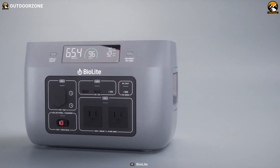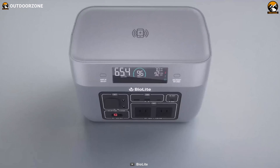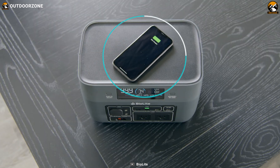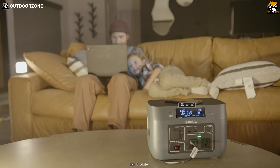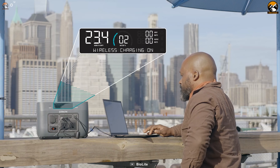With multiple charging options including AC, DC, USB-A, USB-C, and even wireless charging, you have the flexibility to keep all your devices powered up. The Base Charge 600 features a resettable energy odometer to monitor your power usage and a message center for real-time station status updates.